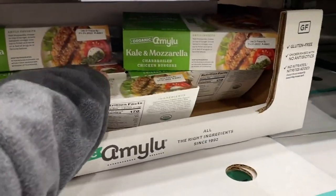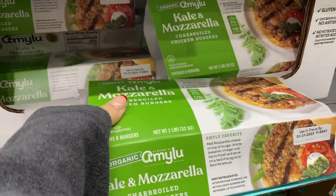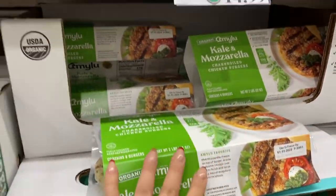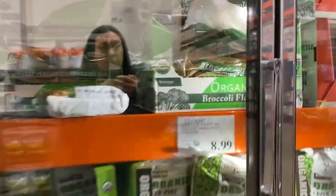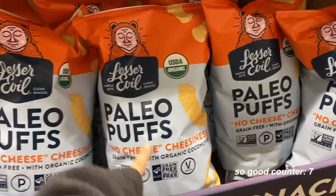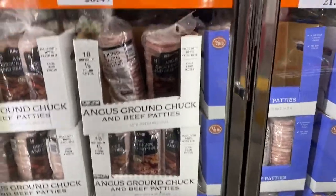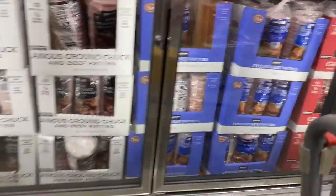This is new — I haven't seen this before. The kale mozzarella chicken burgers. I've tried the caramelized onion ones and those are really good. I'll get some frozen broccoli — we've eaten these before and they're super good. They used to have grass-fed burger patties but they seem to be gone. These are our favorite chicken nuggets ever, seriously so good.